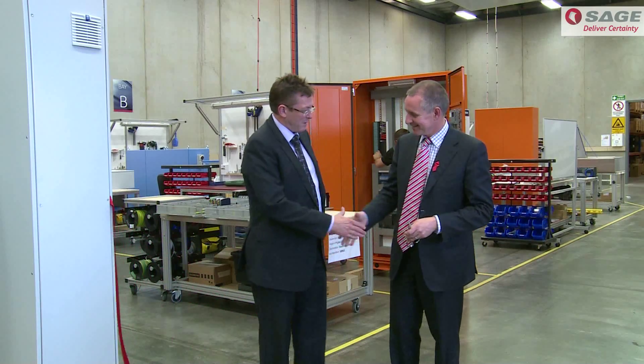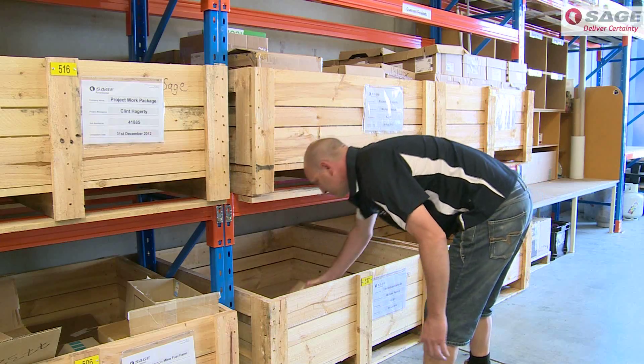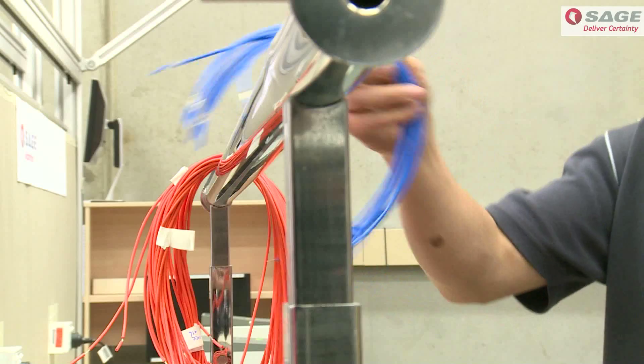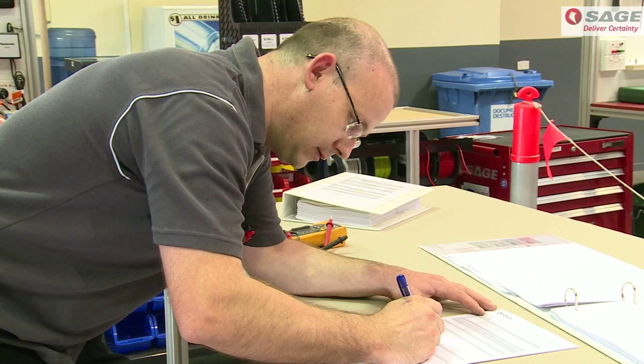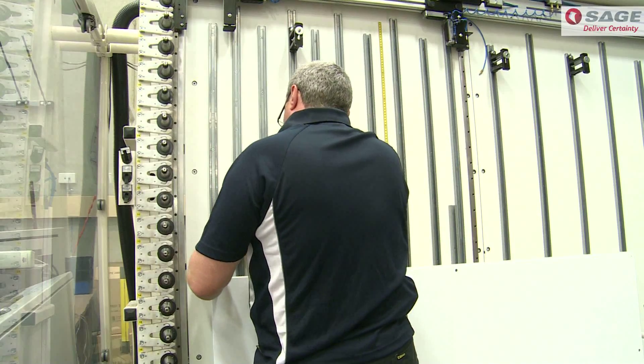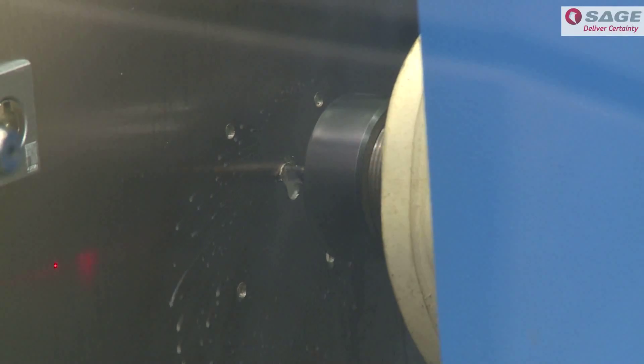The Premier of South Australia, Jay Weatherill, officially opened the new state-of-the-art manufacturing centre, which includes upgrades of store facilities and processes, work cell layout, the addition of portable work benches, and in an Australian first, the installation of a CNC machine for panel cut out.